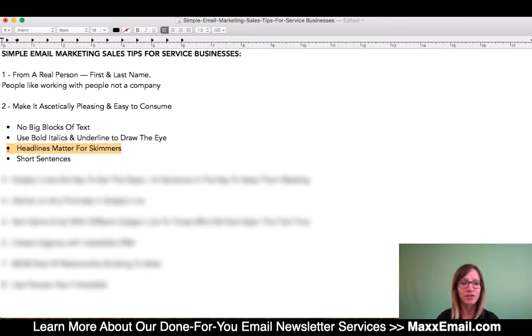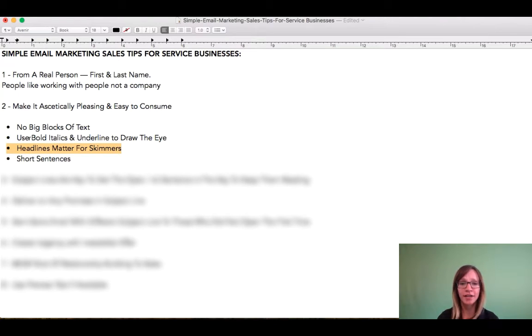Next, we want to make sure that our headlines are structured in such a way where they deliver messaging. If somebody is skimming your newsletter and you have your headlines outlined in really clear messaging,